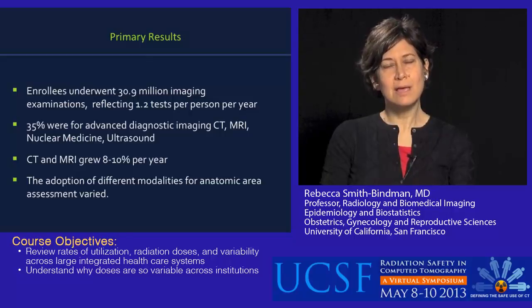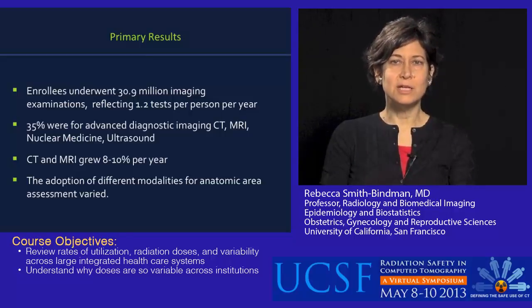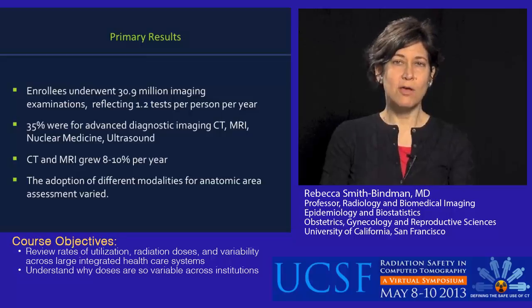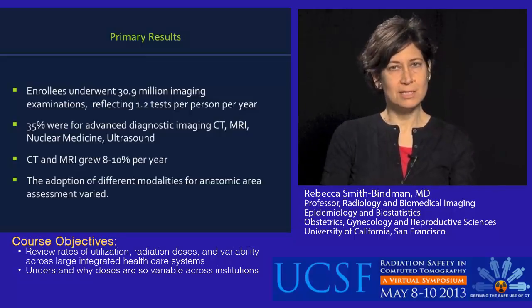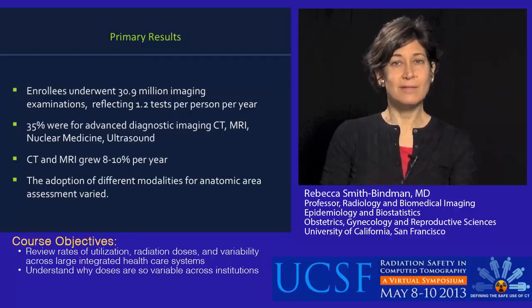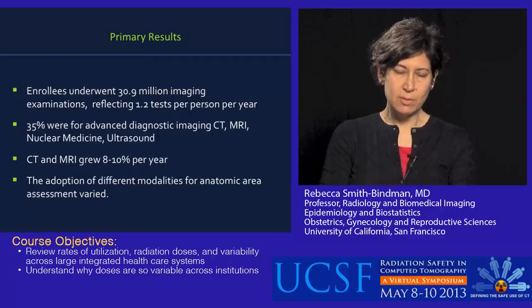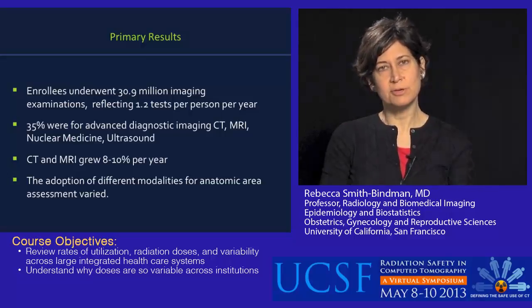What was very interesting is that the different sites adopted different tests for different indications, and there was really dramatic variation. So it's not like chest CT grew the same amount across all of our integrated healthcare systems. Some had a dramatic rise in chest CT, where others had a dramatic rise in certain kinds of MRI but very little rise in CT. We were struck by how varying the adoption of different tests was — everything went up, but to very different degrees.